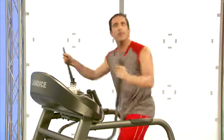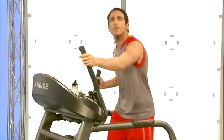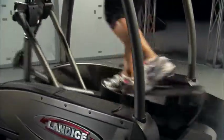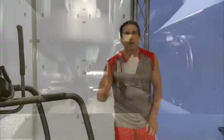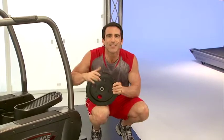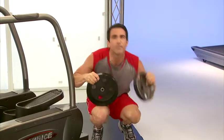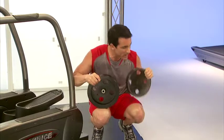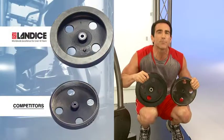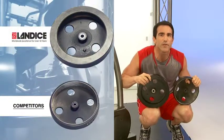The smoothness of the Landyce Elliptimil is no accident. The most important component contributing to this smoothness is the flywheel. The Landyce flywheel weighs over 20 pounds. In comparison, our competitors' flywheel weighs only 6 pounds and has a much smaller diameter. Though very expensive, Landyce believes this extra steel is critical to creating the smoothest feel in the industry.